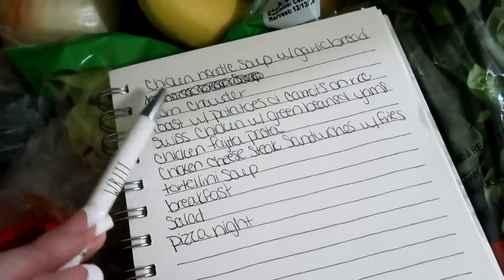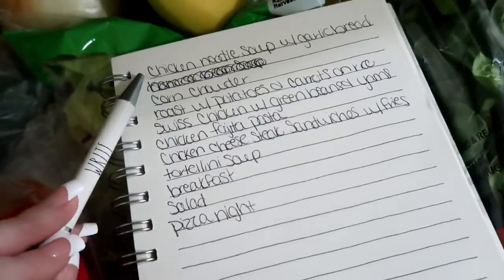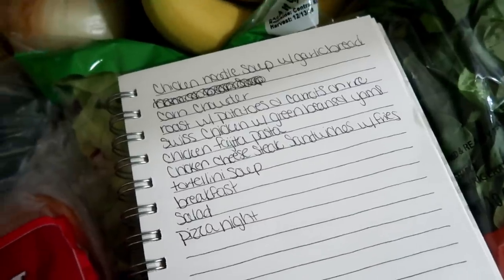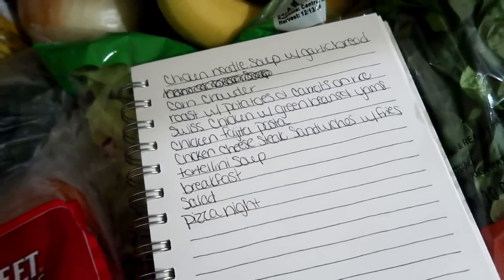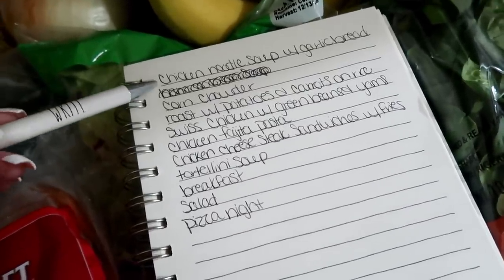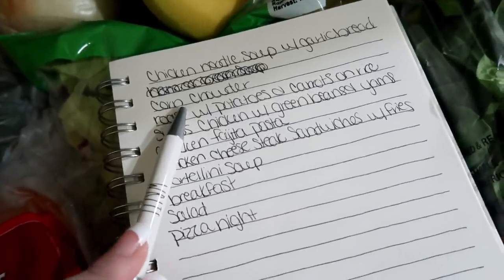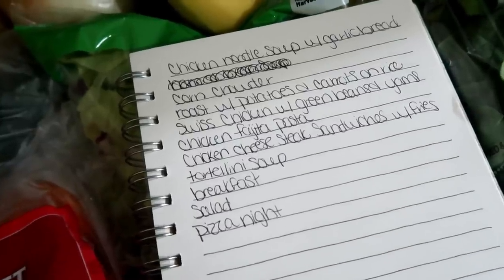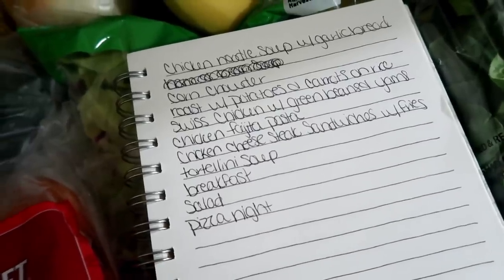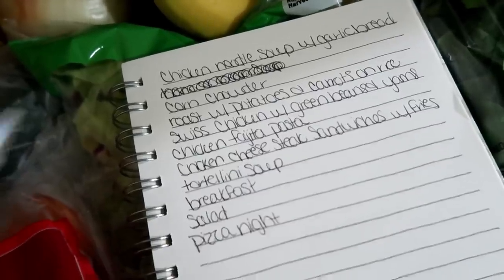The first one is chicken noodle soup with garlic bread — this is actually my aunt's recipe, the best chicken noodle soup I've ever had. I've shared this on my channel before, probably about a year ago, and I'll probably do it again in my next What's for Dinner. I'm also going to try a corn chowder — I've never made it before, but the Pinterest recipe looked very simple. It's just a matter of dumping the ingredients in the crockpot.